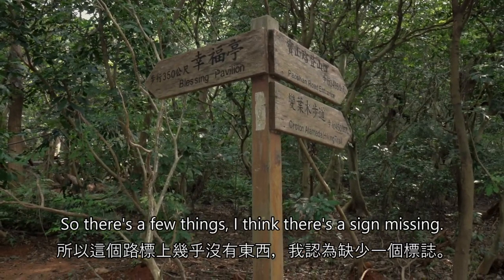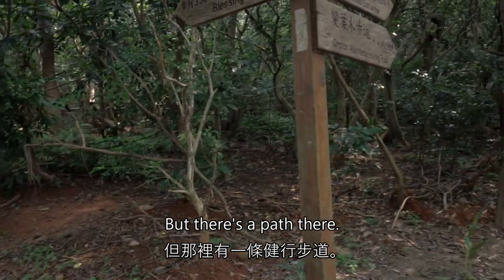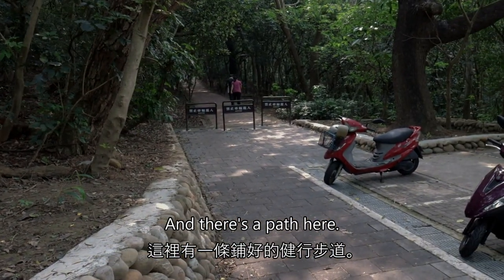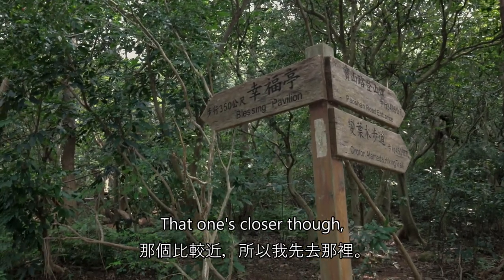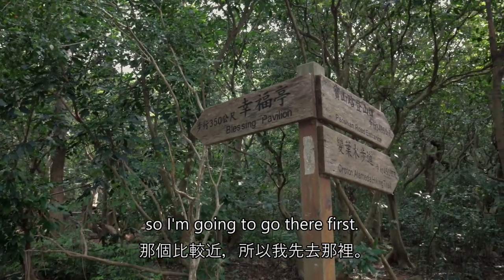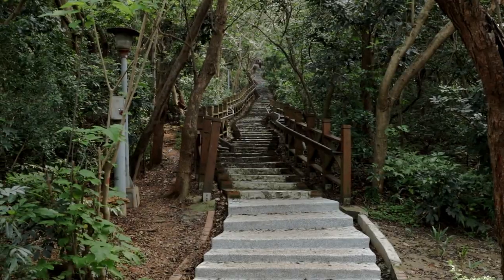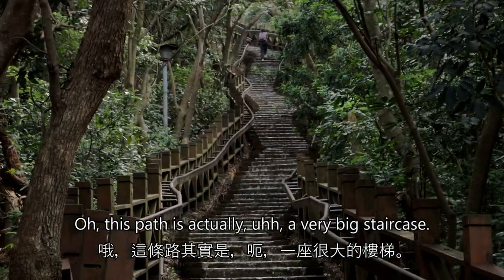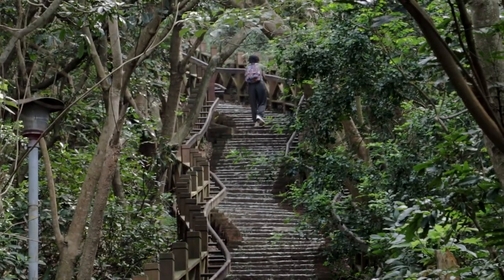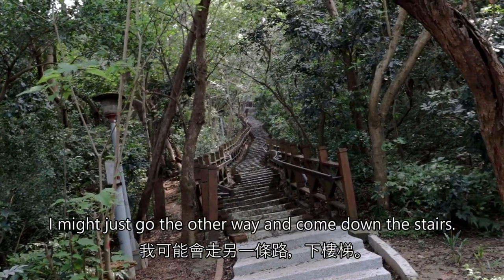So there's a few things — I think there's a sign missing but there's a path there and there's a path here. I'm not sure which one to take. That one's closer though so I'm going to go, and it's actually a very big staircase. I might just go the other way and come down the stairs.